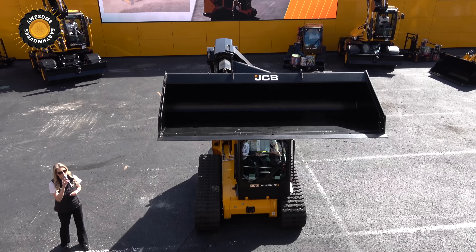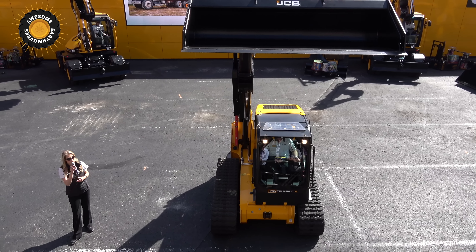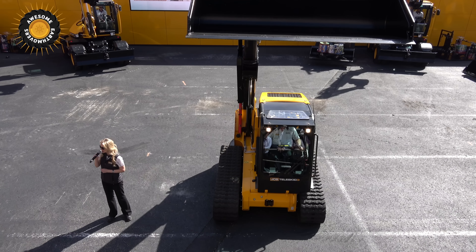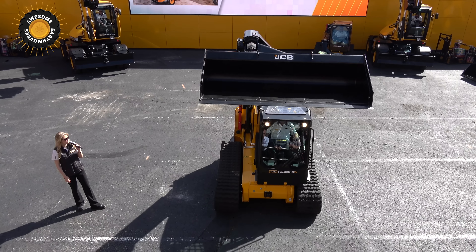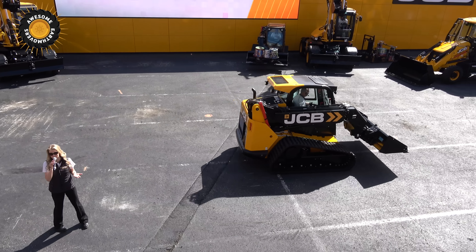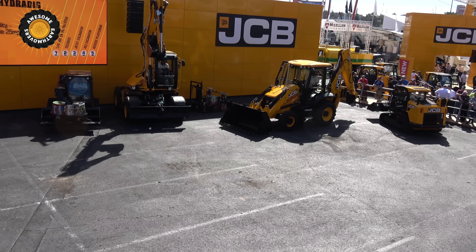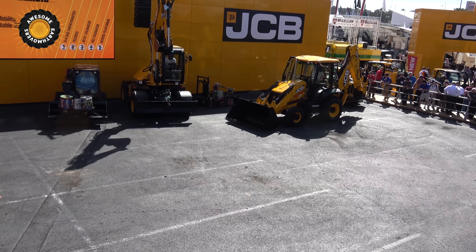This is the new and innovative JCB Teleskid Skid Steer and Compact Track Loader. If you have any questions, talk with a JCB product specialist — we have them here at the stand and they'll be happy to help. You can find out more about these exciting new products available only from JCB. The Dancing Diggers show is starting shortly — if you're along the railings, you've got the best seats. If you snap any pictures, use our hashtag JCBConExpo.